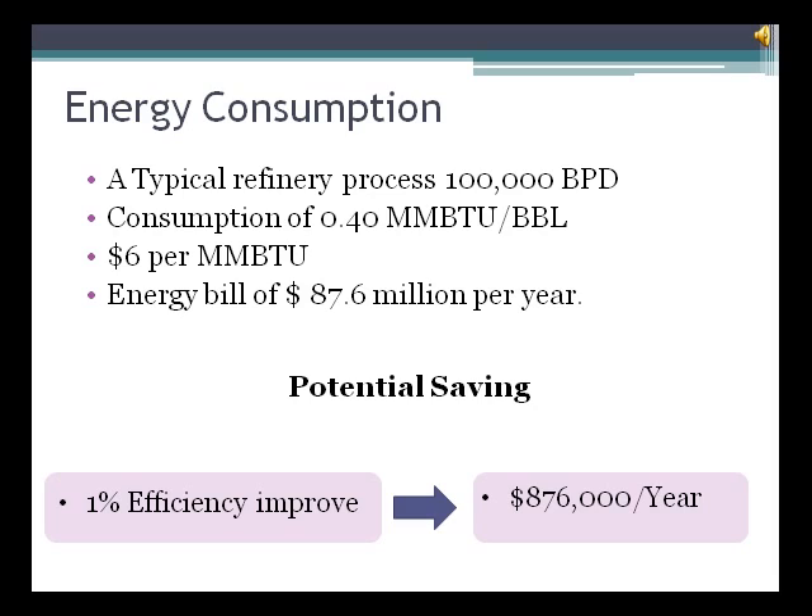In a typical refinery, two-thirds of the operating cost is fuel cost. For example, if we have a regular-size refinery processing 100,000 barrels per day, with a typical energy pricing of $6 per million BTU and requiring 0.40 mm BTU per barrel of crude, the energy bill will be $87.6 million per year. Increasing the total fuel efficiency by only 1% can translate in savings of almost $1 million per year. It is our experience that 1 to 1.5% reduction in fuel consumption can be achieved by good housekeeping. A 2 to 4% improvement in efficiency can be obtained with minimal investment in better controls. These schemes can pay out in less than a year.